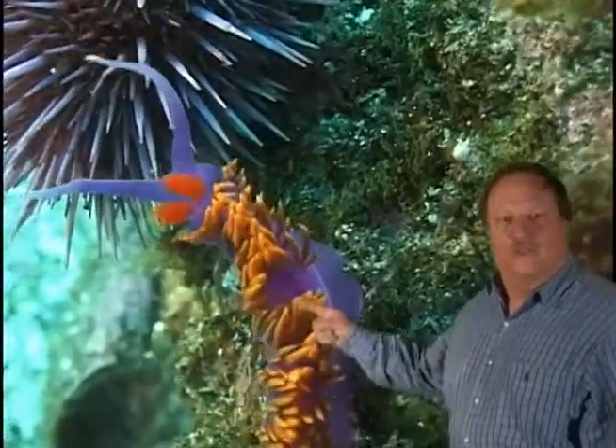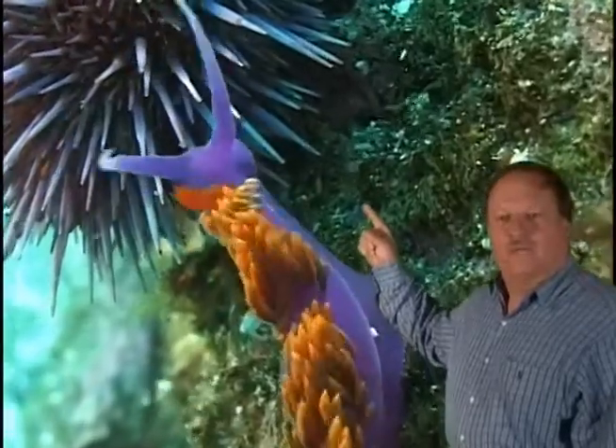Hello, I'm Alan Grant. One of the most amazing and beautiful sea creatures in all the waters off Southern California is this inch and a half long Spanish Shawl Nudibranch. This one is crawling over a two inch wide purple sea urchin.